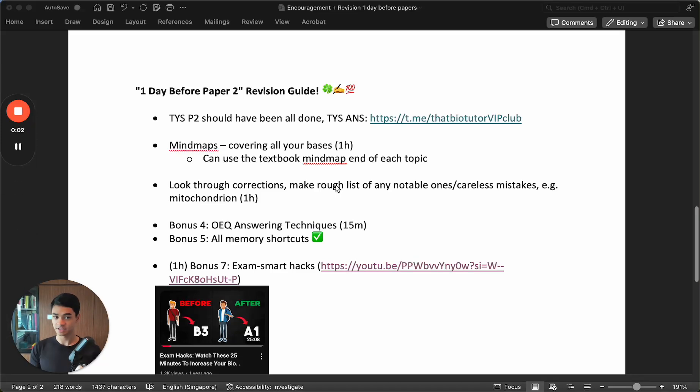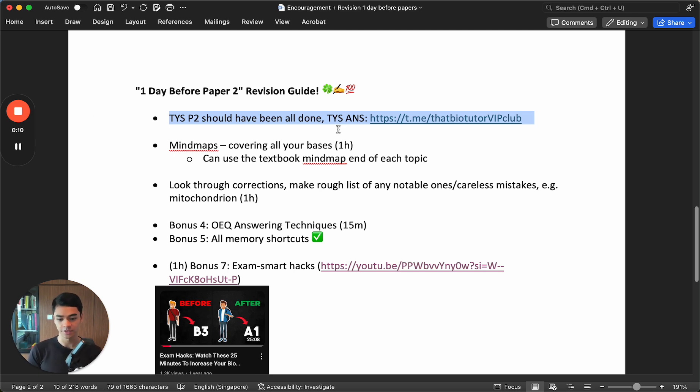Hey everyone, so paper 2 is coming very soon, and I hope you have been revising by doing all your TYS. That's the thing that should get done as soon as possible, so that you can feel as most prepared as possible. It's like the basic thing to do. All TYS paper 2.